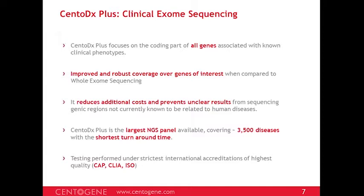In CentoDx, we have made the panel compact, limited to genes of clinical interest. This provides improved and robust coverage over genes of interest compared to whole exome sequencing, where a larger number of probes increases likelihood of interference and compromises coverage uniformity. In CentoDx, a relatively smaller number of probes allows each region of interest to be probed more confidently and uniformly. This also reduces costs and prevents unclear results. In whole exome sequencing we generate around 60,000 variants per case, while clinical exome sequencing generates roughly 3,000–4,000 variants per sample, simplifying filtering for the medical team.